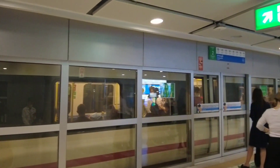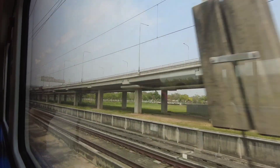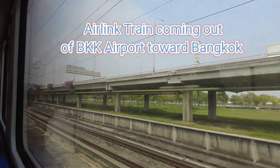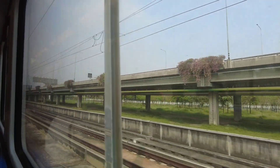When you get a BTS or MRT, especially in the middle of the day, it's more frequent. The staff will make sure everybody is off the train before letting you board. We're coming out right now and the train curves around and goes back over to the left toward the city center.